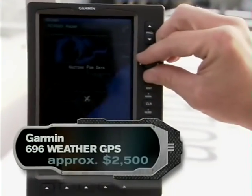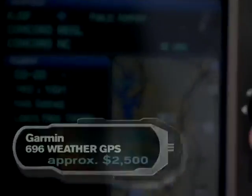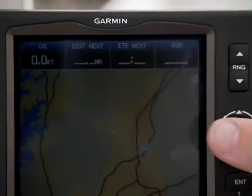The Garmin 696 is an aviation-quality weather station. It has a 15-mile radius that can predict rain minutes before it starts. That can be the difference sometimes between winning these races and not doing very well.